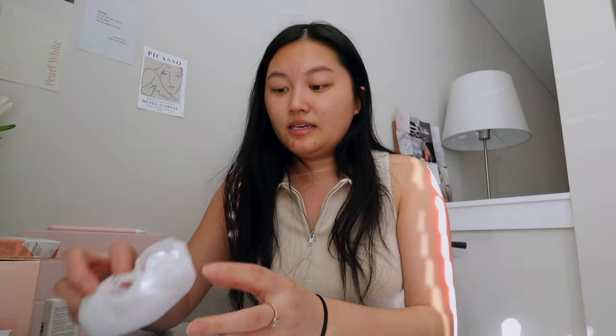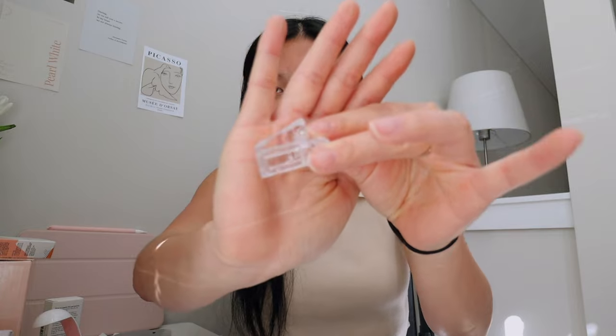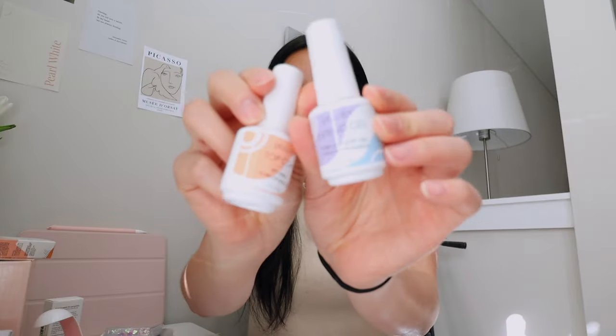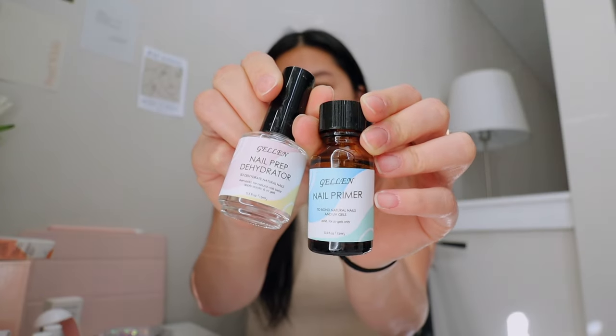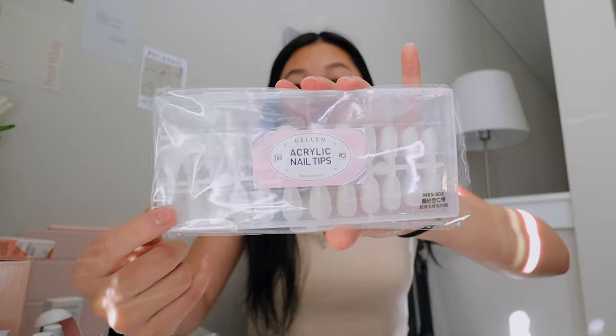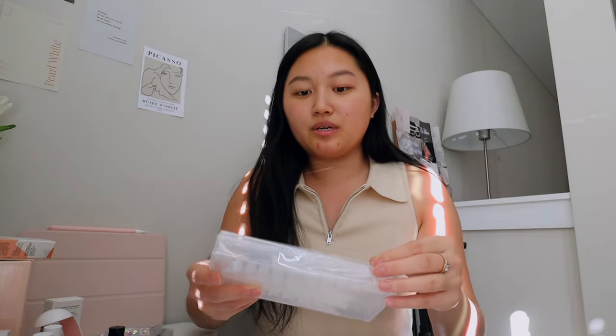The Gelin set comes with basically everything. It includes a nail filer, a little UV lamp that is so adorable, and a clip — I'm not really sure what that's for. It also has gel extension top coat, primer, a nail dehydrator, a nail buffer, and acrylic nail tips. They have other shapes — coffin, oval — but I decided to go for the almond shape because I really like that. This is my first time ever doing gel nails, so pray for me! Let's go ahead and do my nails.